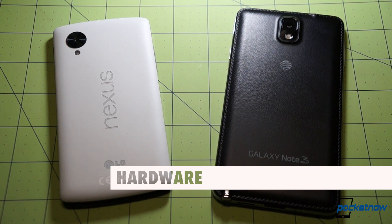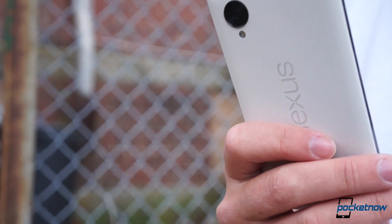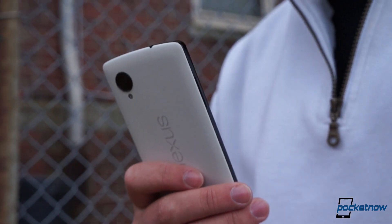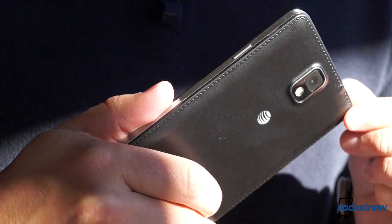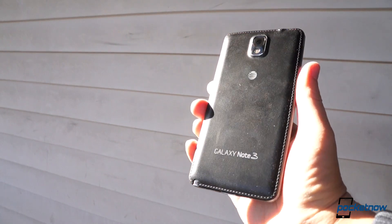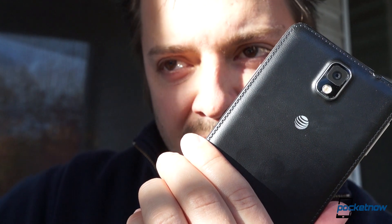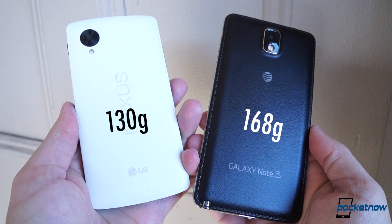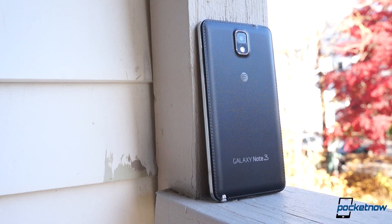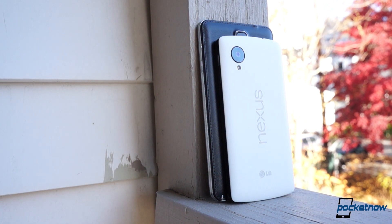The gulf between these phones becomes apparent the minute you set eyes on their hardware. Where the Nexus 5 takes the form of a rather minimalist, almost featureless slab, the Galaxy Note 3 is meant to catch the eye. There's a lot of imitation stuff here — imitation metal, imitation stitched leather — and whether that comes off as high-end or tacky will depend on your taste. In terms of in-hand feel, the Note 3 is 38 grams more massive than the Nexus 5, and it's significantly larger, so much so that it's pretty tough to use one-handed.